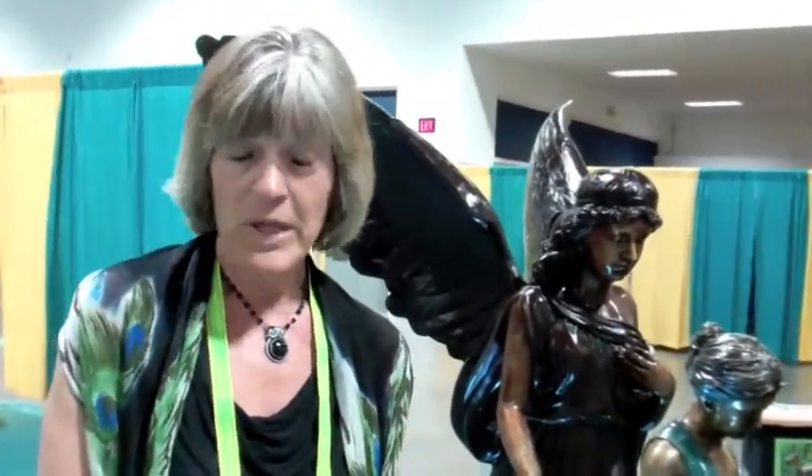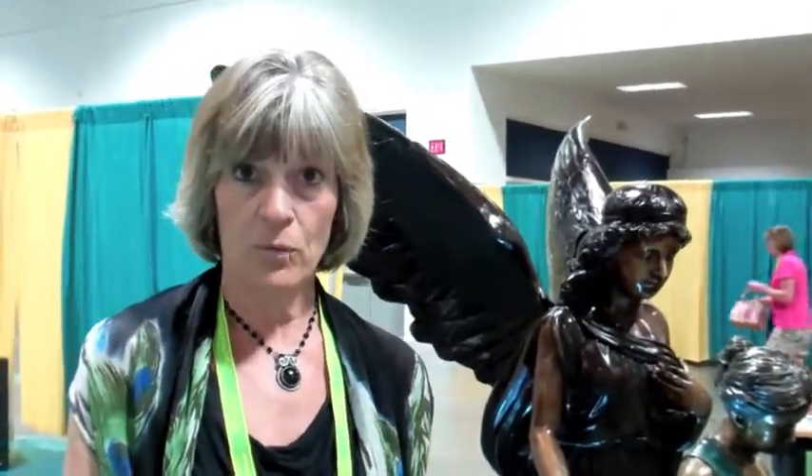I'm Donna Angel. I'm the owner of the Garden Gallery. We import bronze garden statuary and memorial pieces. We're not the artist — we design some pieces and work with artists over there with several foundries.